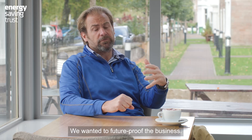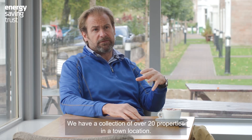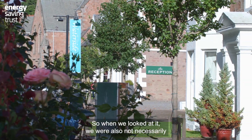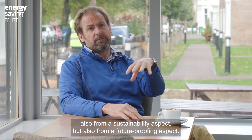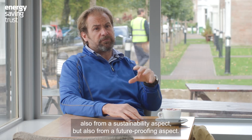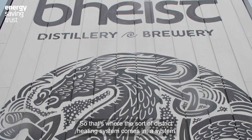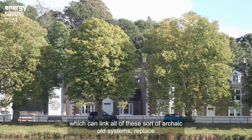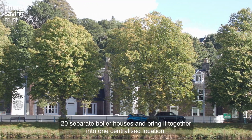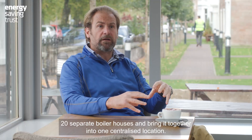We wanted to future-proof the business. We have a collection of over 20 properties in a town location, and we looked at it not necessarily just from a sustainability aspect but also from a future-proofing aspect. That's where the district heating system comes in — a system which can link all these archaic old systems, replace 20 separate boiler houses, and bring it together into one centralised location.